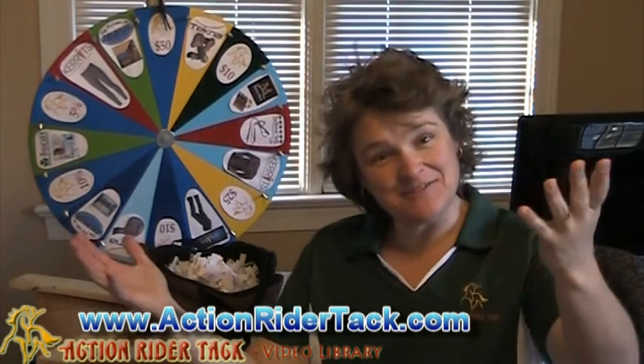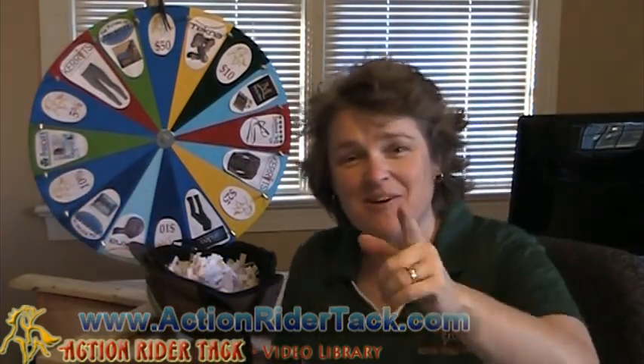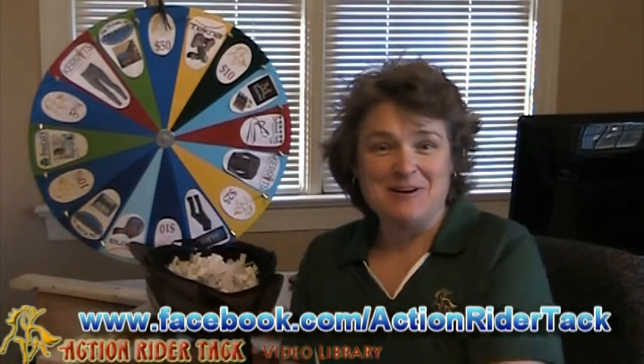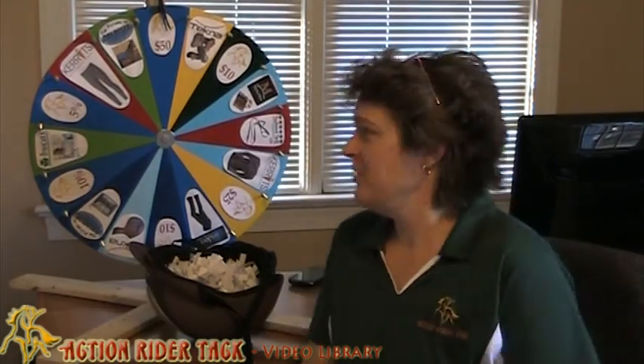Hey, Action Riders! This is Deidre Huey with Action Rider Tack, and it's Fan Friday! We are about to award one lucky customer a special prize on the prize wheel. So let's go ahead and take a look at what is on the prize wheel first.